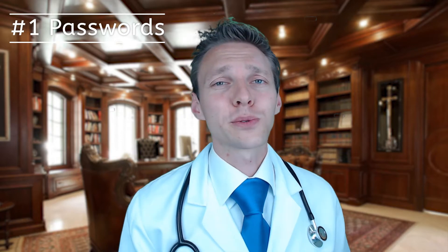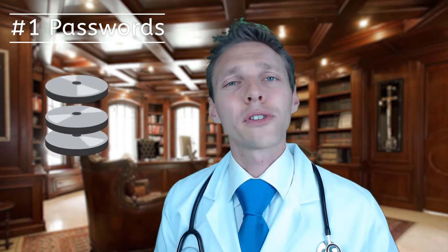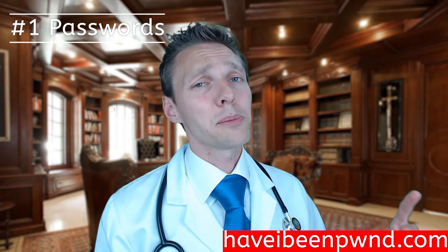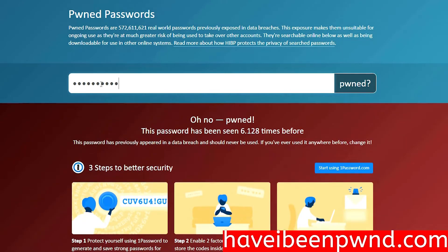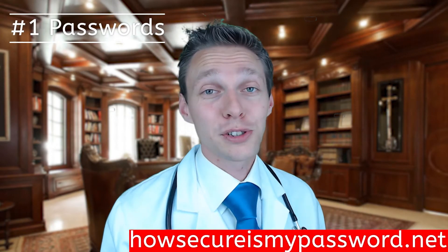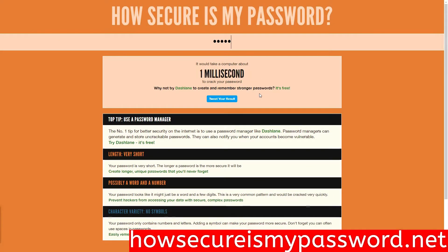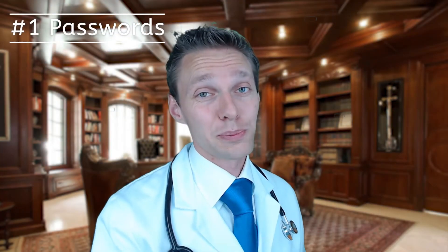If you want to check whether your password appears in a list of hacked credentials, you can go to haveibeenpwned.com — here you can check your password against a known list of leaks from years ago until now. If you're in doubt about how secure your password is, you can go to howsecureismypassword.net, type in your password, and it will calculate how long a brute force attack would take to guess it.